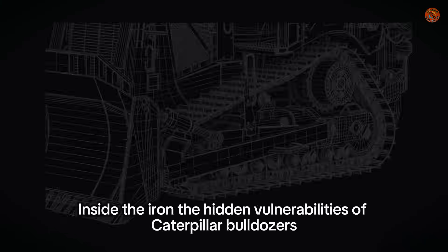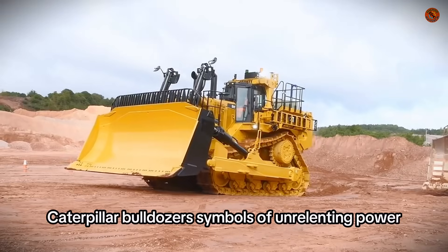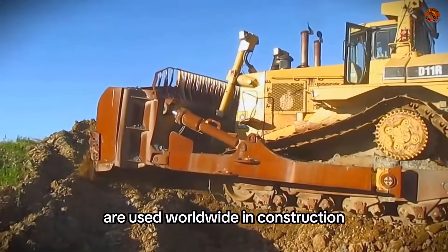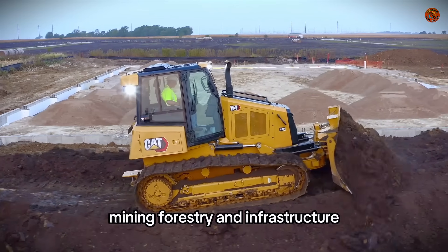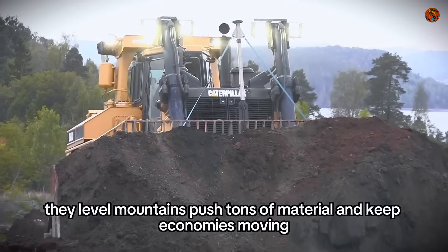Inside the Iron: the hidden vulnerabilities of Caterpillar bulldozers. Caterpillar bulldozers, symbols of unrelenting power, are used worldwide in construction, mining, forestry, and infrastructure. They level mountains, push tons of material, and keep economies moving.